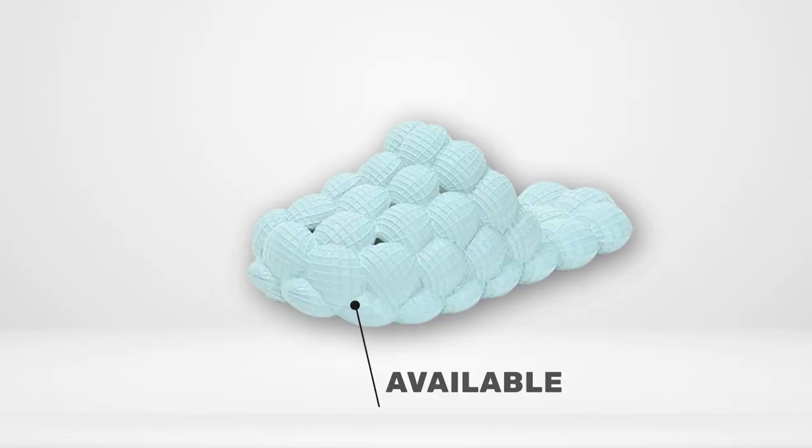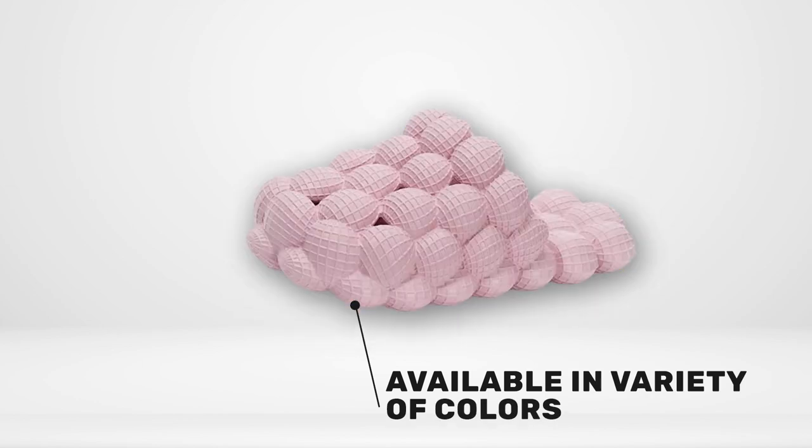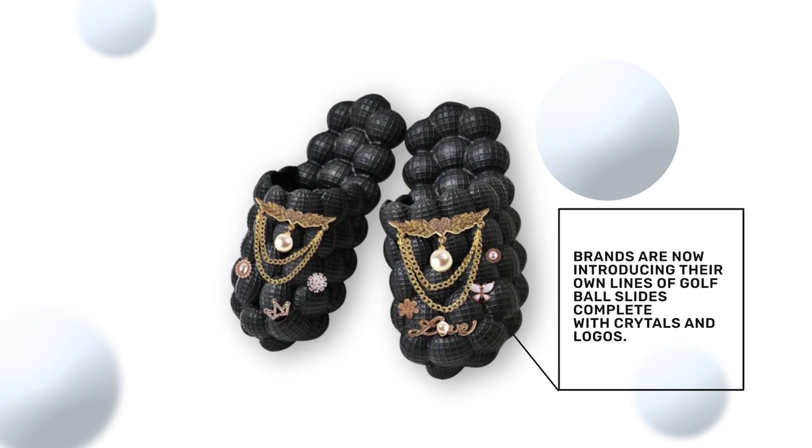Available in a myriad of colors, from marbled periwinkle to classic white, these slides have captured the attention of the fashion world. High-end clothing companies are now introducing their own lines of golf ball slides, complete with embellishments like crystals or logos, adding to their visual impact.